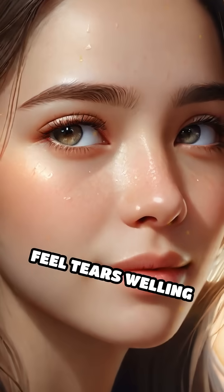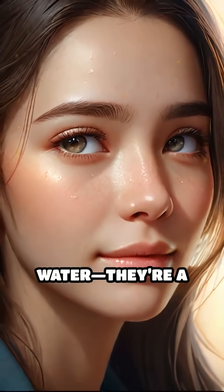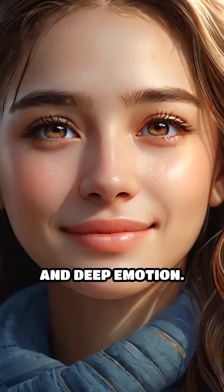So next time you feel tears welling up, remember — they're more than just drops of water. They're a complex biological response shaped by both chemistry and deep emotion.